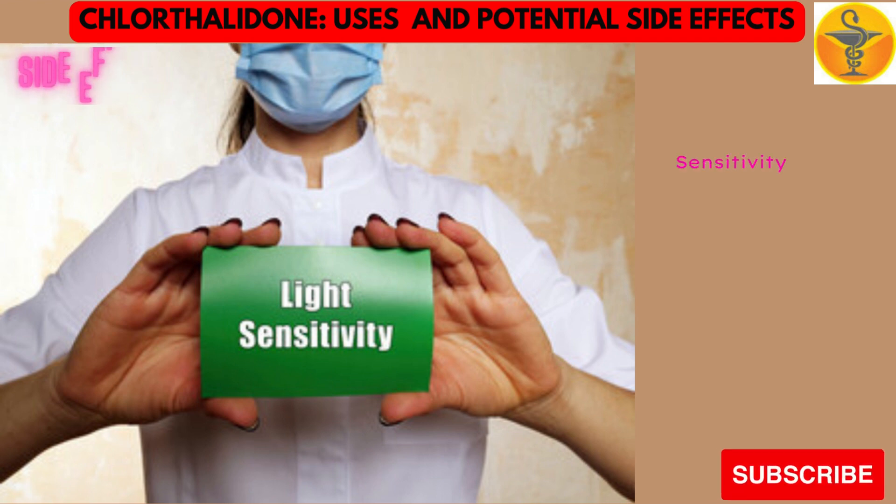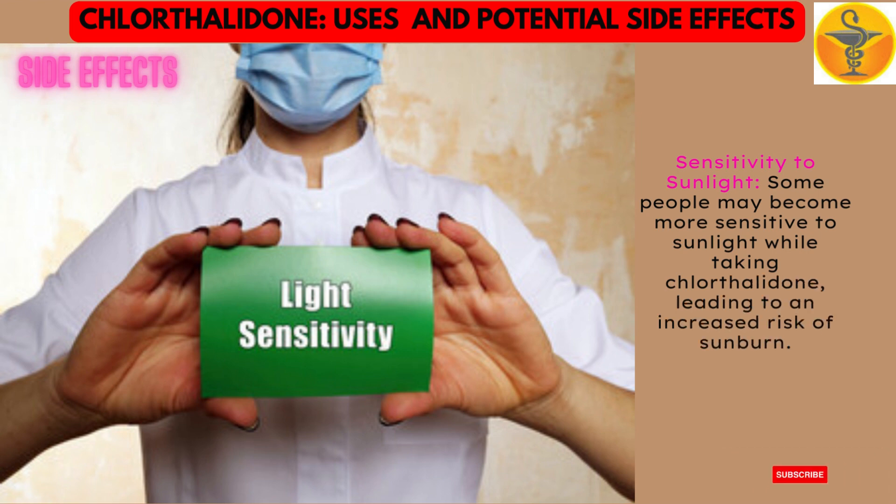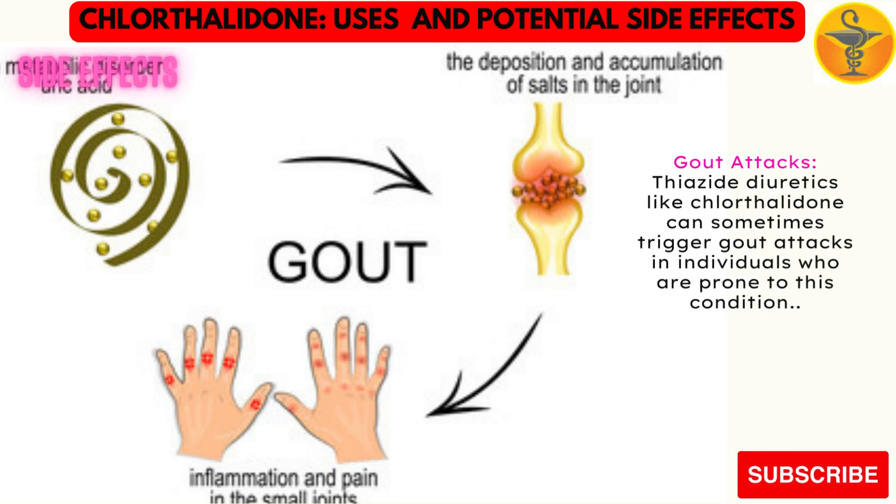Sensitivity to sunlight. Some people may become more sensitive to sunlight while taking chlorothalidone, leading to an increased risk of sunburn. Gout attacks. Thiazide diuretics like chlorothalidone can sometimes trigger gout attacks in individuals who are prone to this condition.